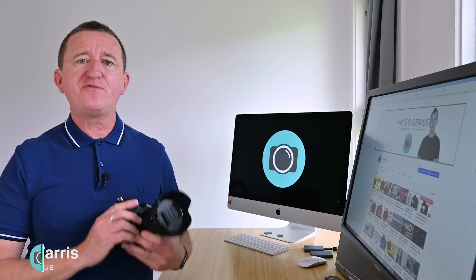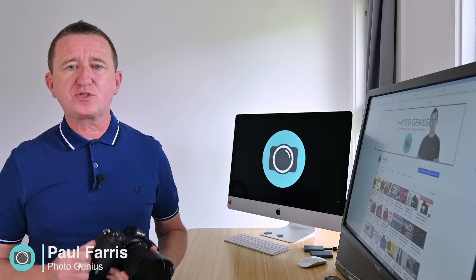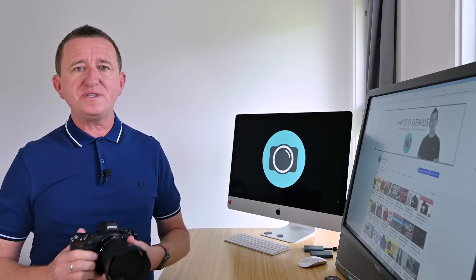Hi, Paul here from Photo Genius. Welcome to my channel where I post regular photography tutorials, all designed to help you get more from your digital camera so you can take better photos. If you are new to the channel, please consider subscribing.